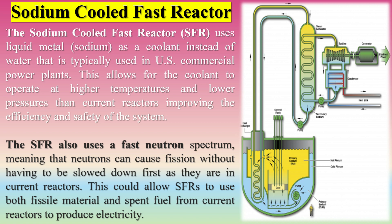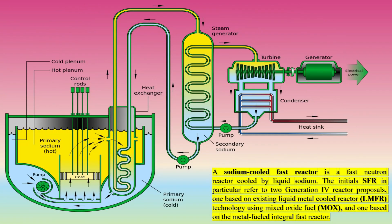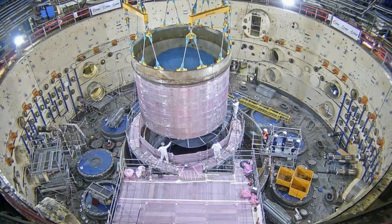The sodium-cooled fast reactor (SFR) uses liquid metal sodium as a coolant instead of water typically used in U.S. commercial power plants. This allows the coolant to operate at higher temperatures and lower pressures than current reactors, improving the efficiency and safety of the system. The SFR also uses a fast neutron spectrum, meaning that neutrons can cause fission without having to be slowed down first as they are in current reactors. This could allow SFRs to use both fissile material and spent fuel from current reactors to produce electricity.